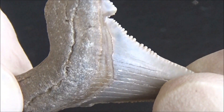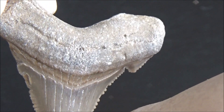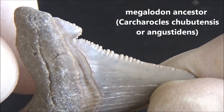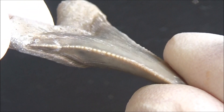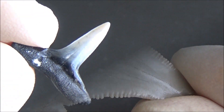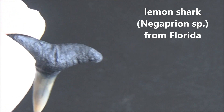Shark teeth are most often measured using the distance between a lobe of the root and the tip of the crown — essentially the longest distance between any two points of the tooth. Deformed or pathological teeth are rare. I would leave them to scientists to study and rather have a perfectly shaped, fully functional hunting gear in my collection.